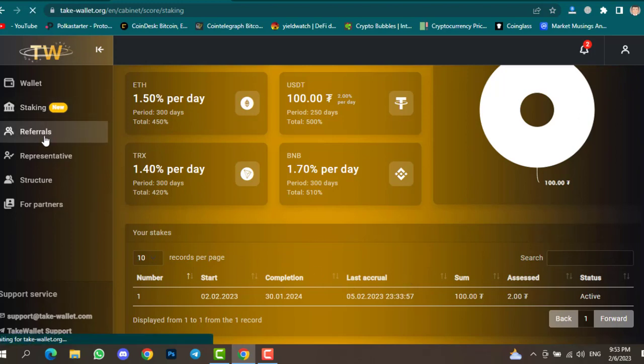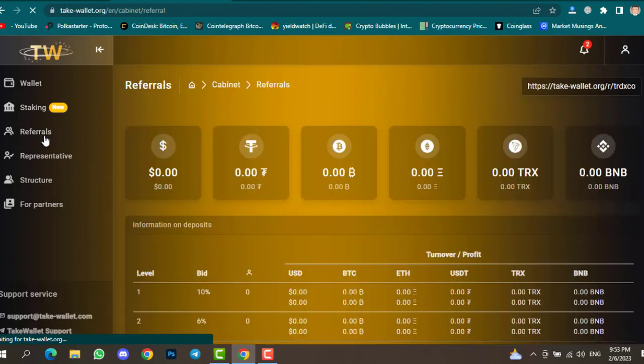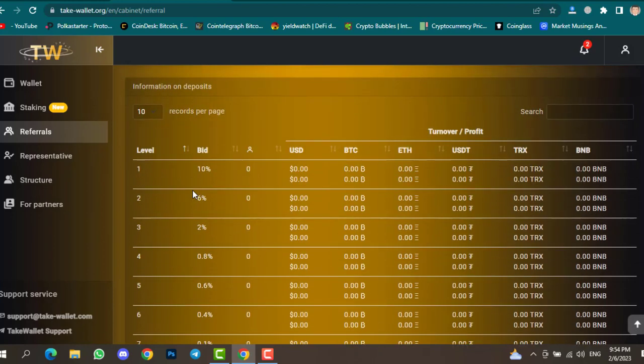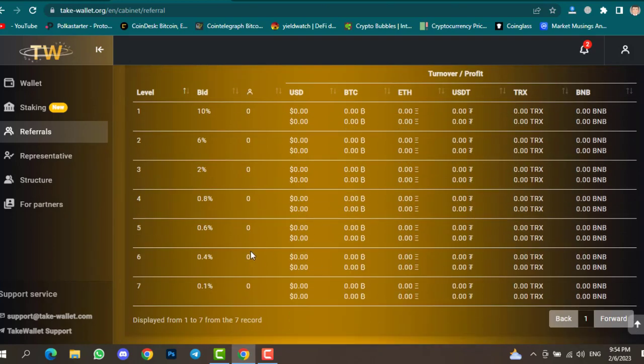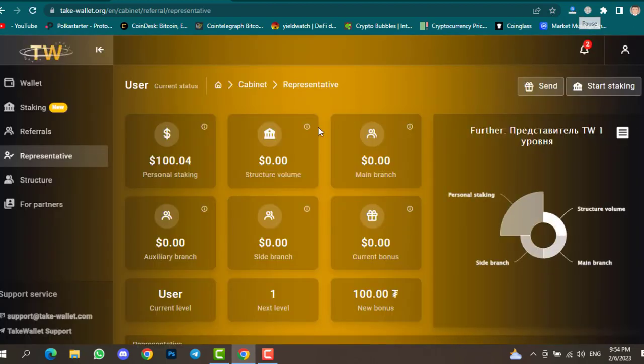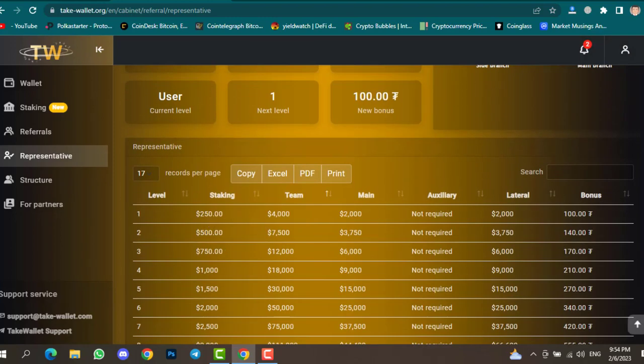You can also find the Referrals section where you can invite your friends, colleagues, or schoolmates to join this website and earn a commission. Scrolling down you'll see information about being a representative, and you can check your personal staking — for example, I staked $100 here.